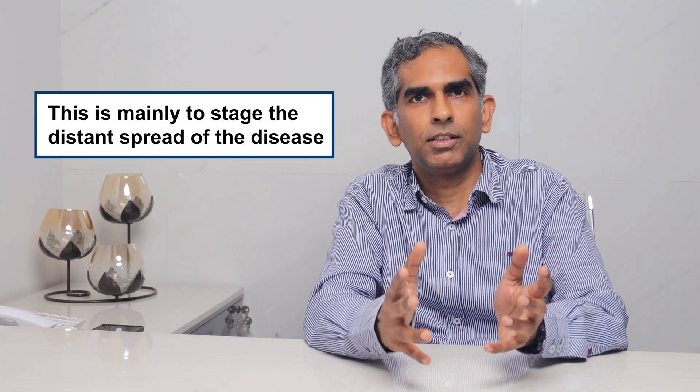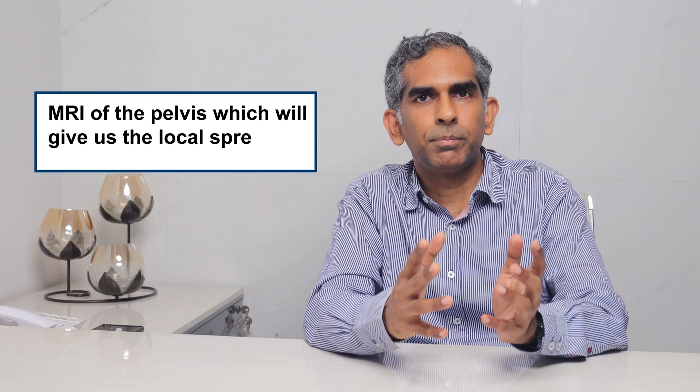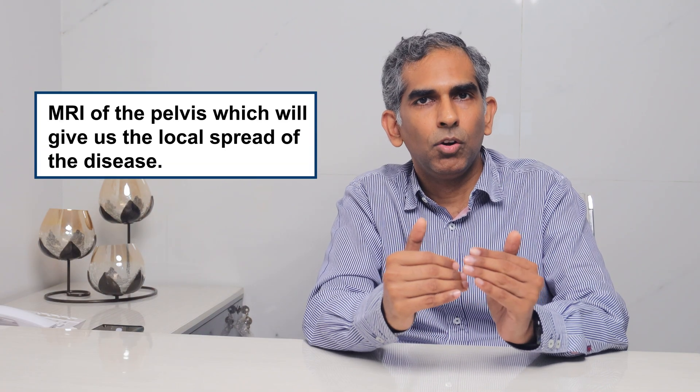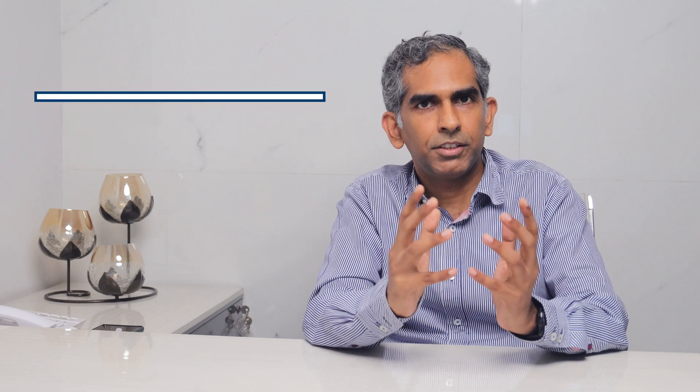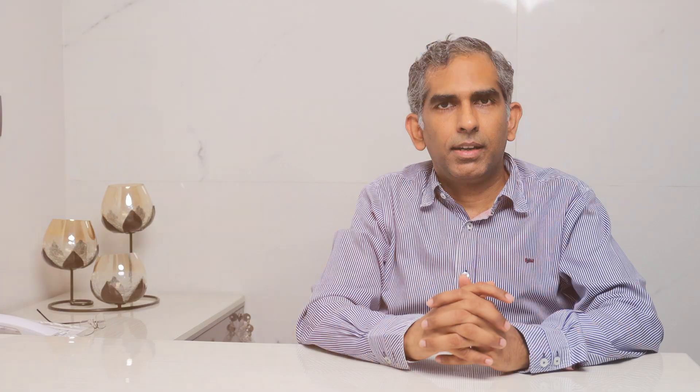For staging, we do CT or PET-CT, which is mainly to stage the distant spread of the disease. We also do MRI of the pelvis, which gives us the local spread of the disease — specifically the relationship of the tumor to the pelvic side walls and to the anal sphincter.